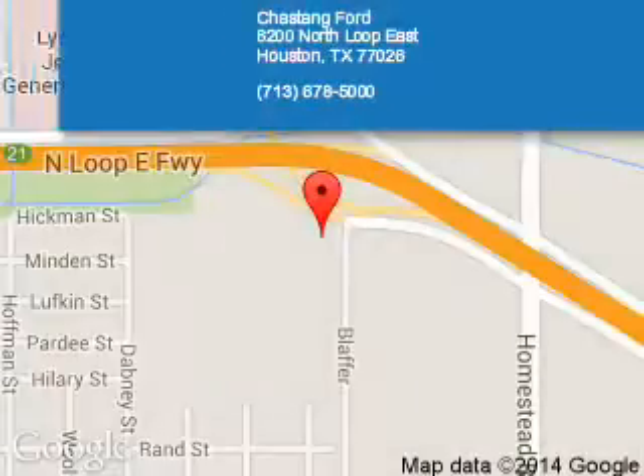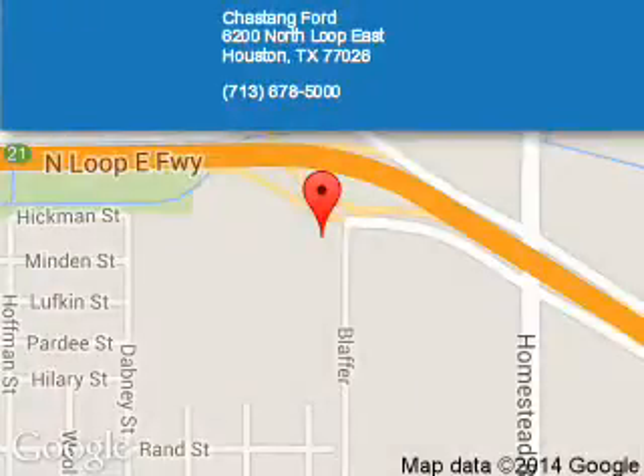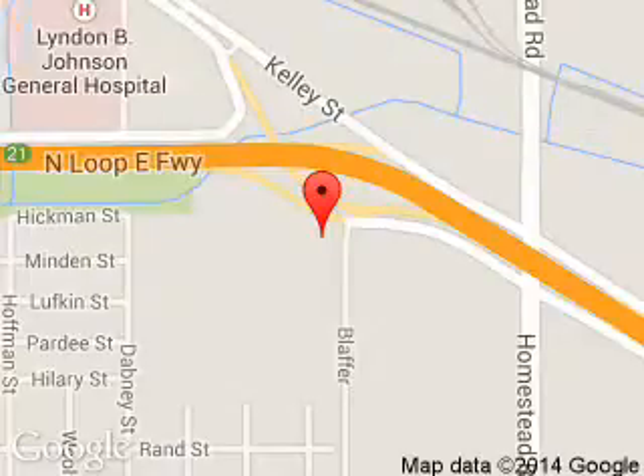Great quality at a great price. Call or click to contact us today. Chastang Ford is dedicated to doing everything possible to ensure that the experience you have selecting your next vehicle is a pleasant one. We are located at 6200 Northeast Houston, Texas 77026.